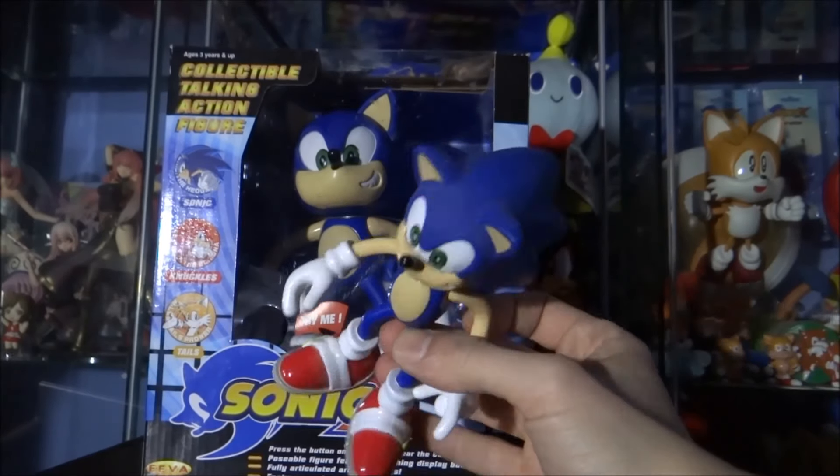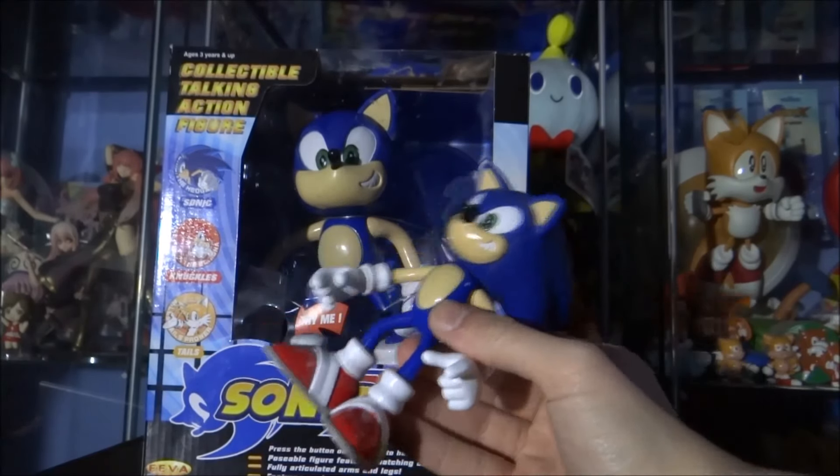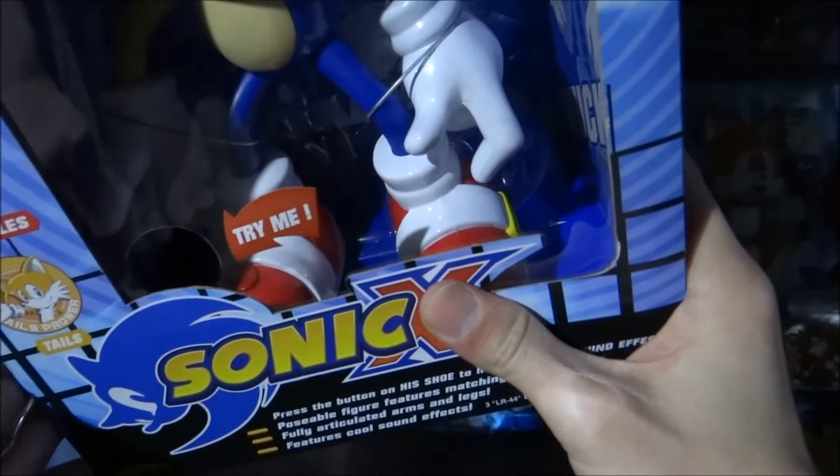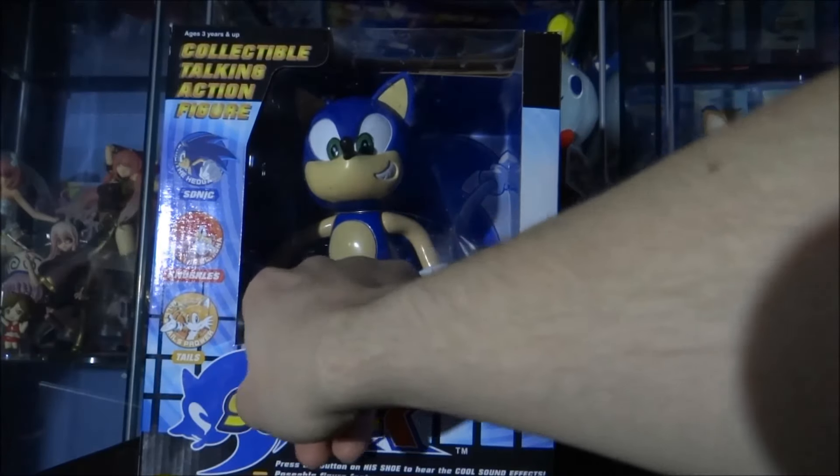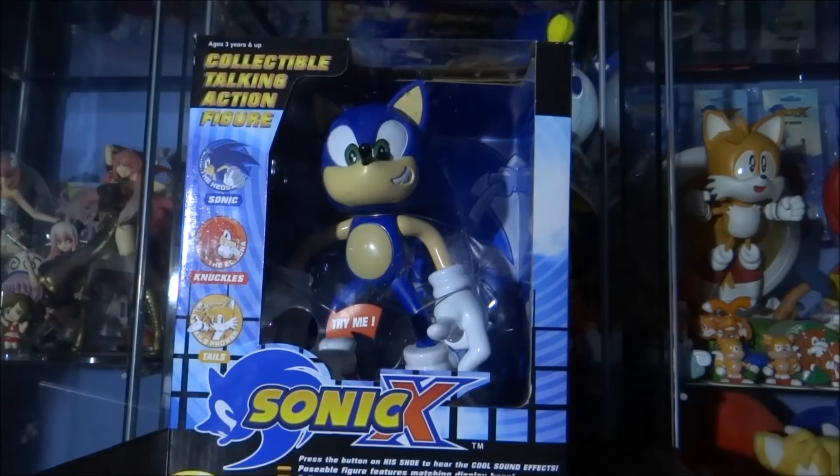It's always tricky to do a decent hand on a small figure or even a small plush. There's a little hole in the packaging where you can press the button on the top of the shoe. Pressing it, he has two quotes — not great, but this is an older toy line. Compared to toys nowadays that can have 50 to even 100 quotes, it does the job. A little bit strange that it's a Sonic Adventure quote on a Sonic X figure, but what can you do?